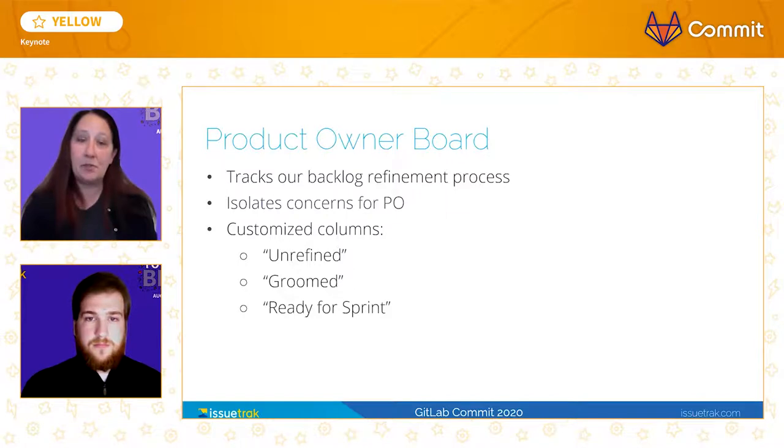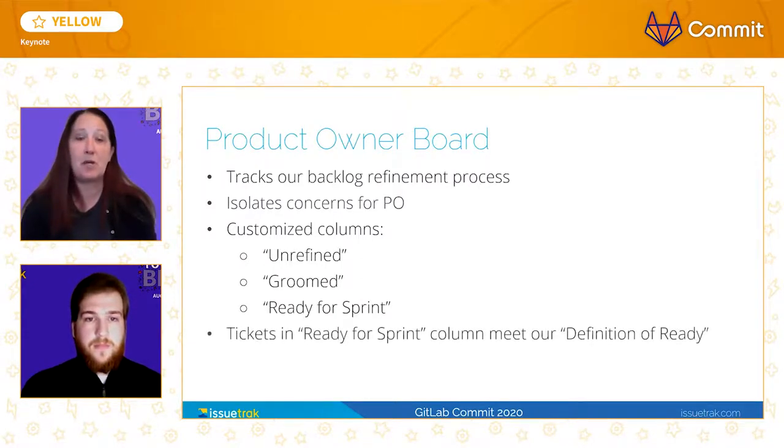User stories are entered by our PO and placed into the unrefined column. The development team meets with the PO several times a week to discuss and design the new features, eventually creating and weighing discrete task tickets associated with those user stories. At this point, the developers move the user story ticket into the groomed column. The groomed column is not prioritized and is merely a holding container for the PO team to select work for the final column of this board — the ready for Sprint column. By the time a ticket reaches this column, each user story has a story point estimate. This new information gives the PO team the ability to prioritize work and estimate release schedules with more data than they had when the user story was initially submitted.